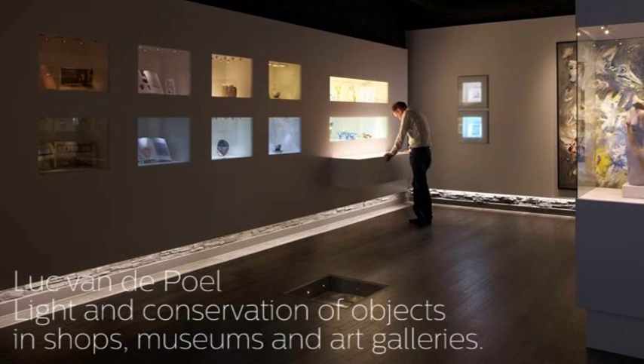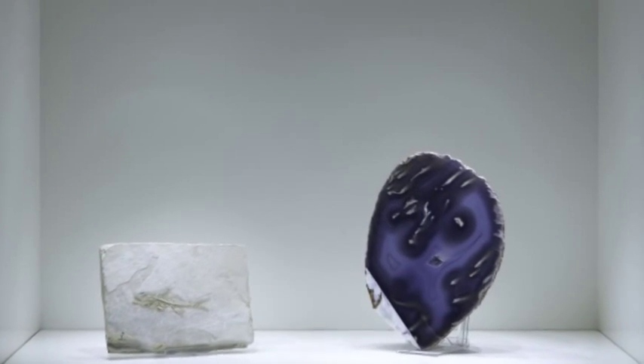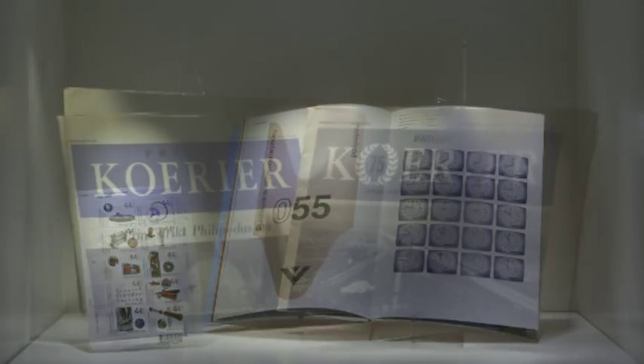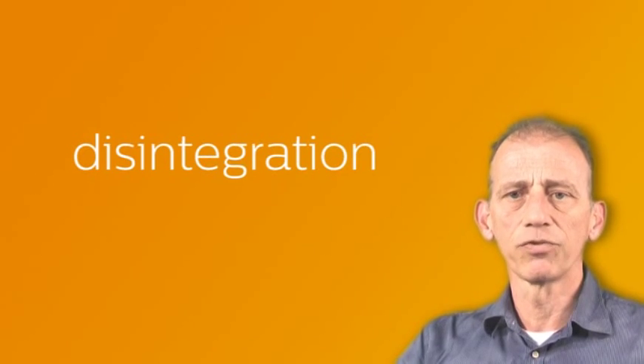In this video I'm going to talk about light and conservation of objects in shops, museums and art galleries. We will give attention to conservation of materials. As you might know, a lot of materials can be damaged under the influence of light. This damage is visible in the form of discoloration, fading and ultimately disintegration of the objects.